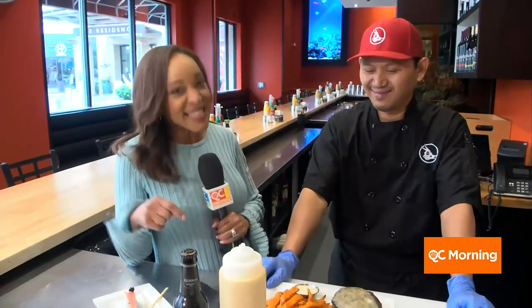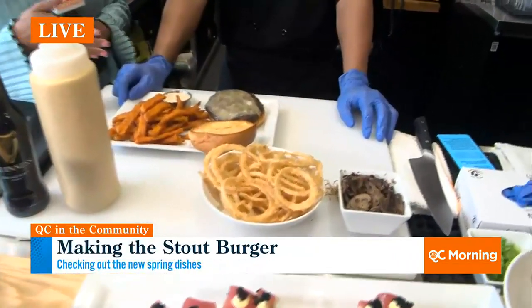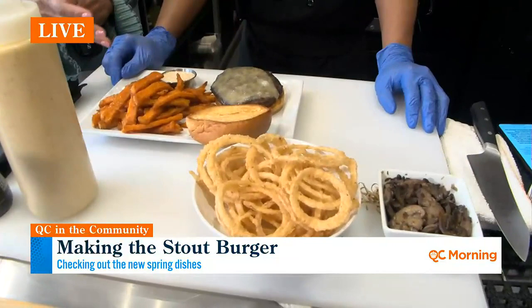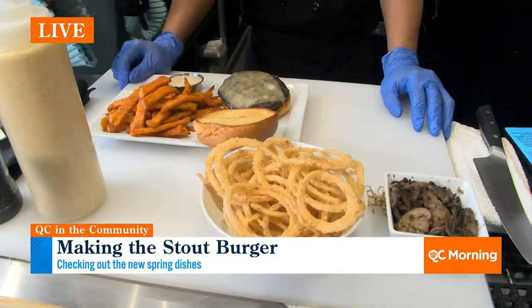You had us hungry 15 minutes ago, Cheryl. Something tells me it's not going to get any better for us on this end of the camera. It's not going to get better for you, but it is going to get better for me because my stomach is growling right now, Kristen, and we are making a stout burger here at the Cowfish. There's sushi, there are burgers, and this is the burger part of it. What's most exciting to you, Chef Echo, about the stout burger?